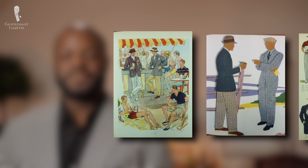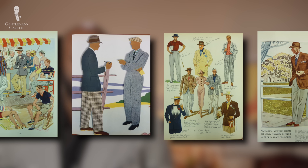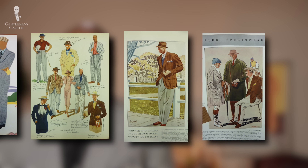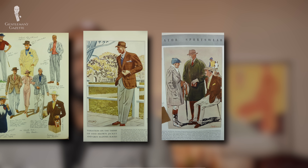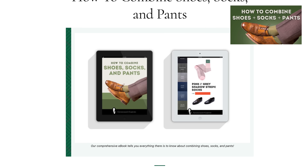During the golden age of menswear, gentlemen of style resolved their low and high contrast issues by favoring trousers of versatile color and textures, and by taking their shoes and socks into consideration. We've combined the sum total of their sartorial knowledge and experience, which you can find in a free ebook.